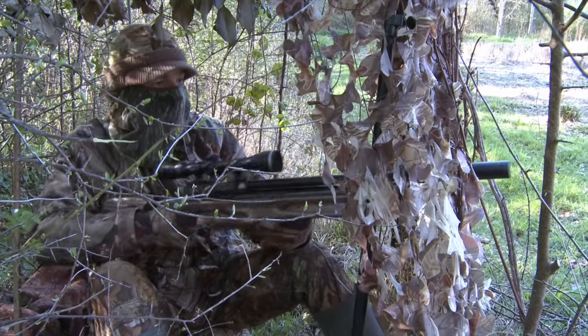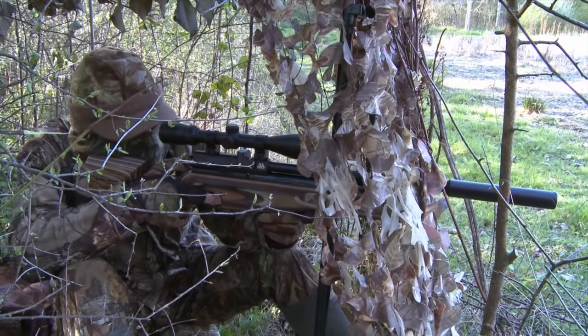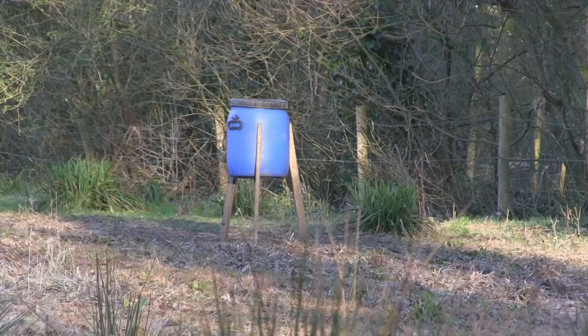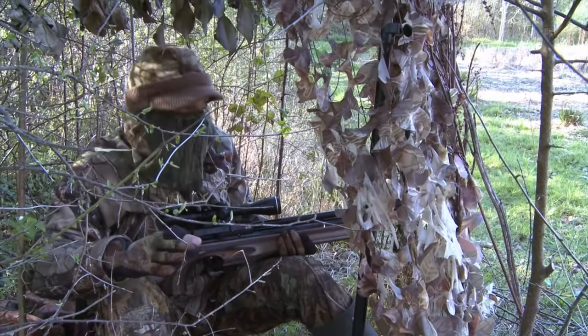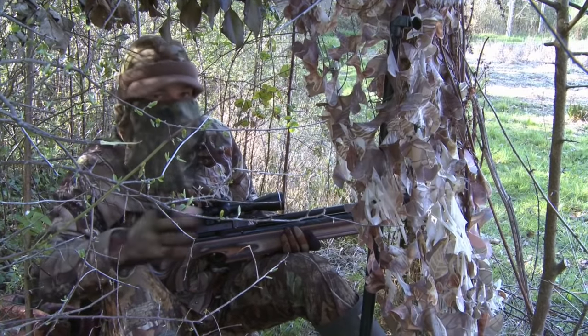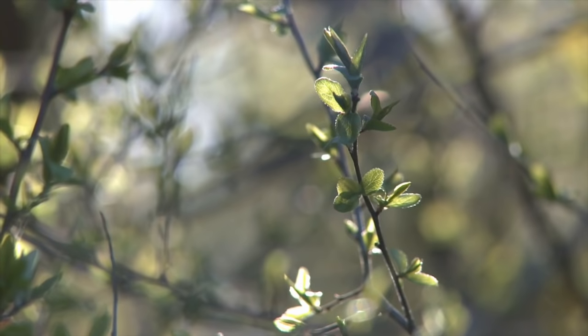And sure enough, a less welcome diner soon creeps out to snack on the grain. That one did flip out a little way into the field, but it was very solidly hit in the head, and it looks like it's expired now, just a few feet away from the feeder. So that's one in the bag.